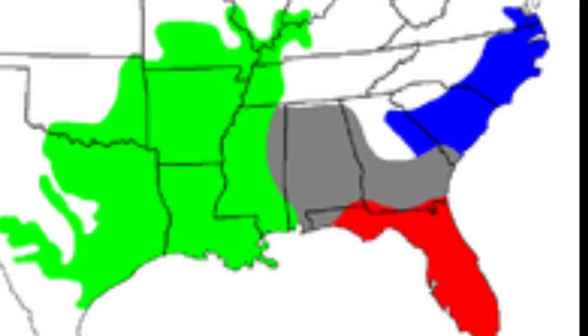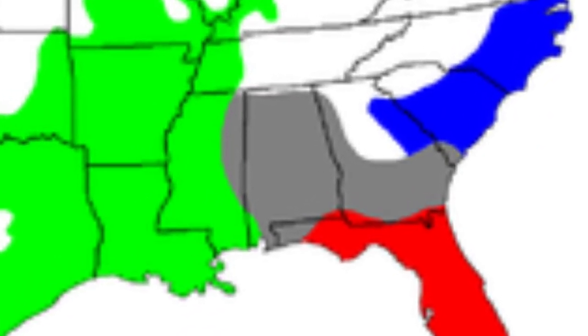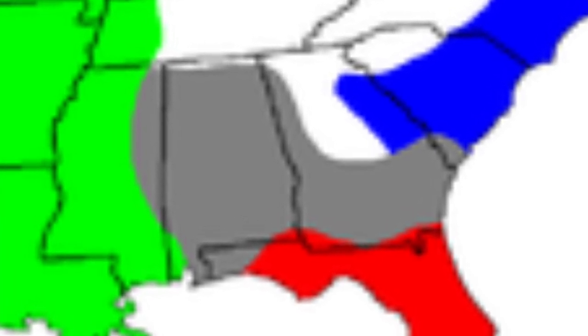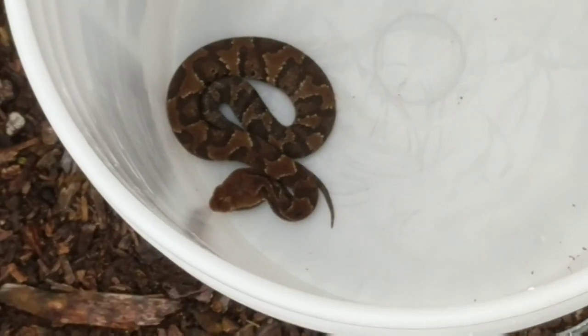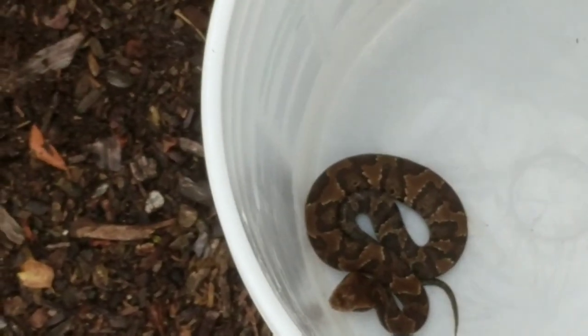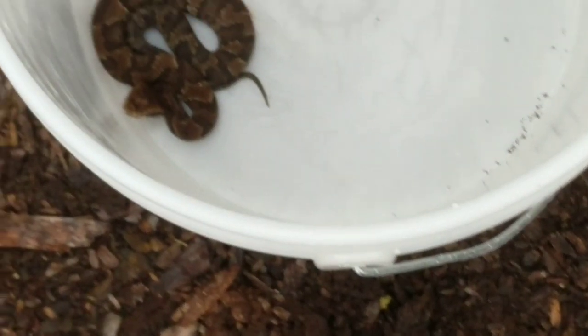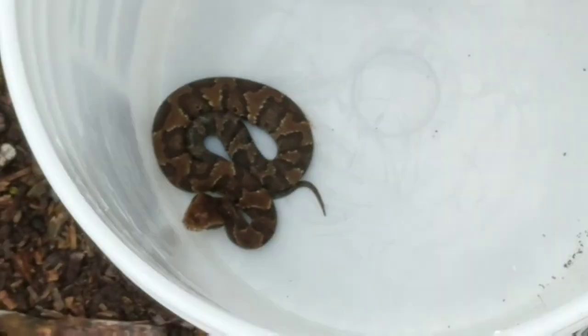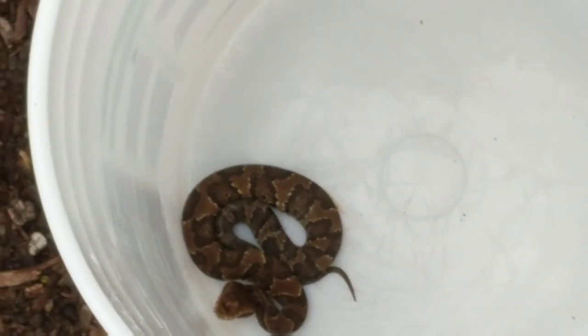There are three known subspecies to the common cottonmouth, all in the southeastern United States, and there's an intermittent zone where all three combine and meet up with each other. The conservation status of this species is of least concern — they are not considered threatened, and there are no ongoing efforts to protect this species from misunderstanding or even habitat loss. This snake gives many warnings as to its presence, including hissing, rattling its tail, or playing dead.